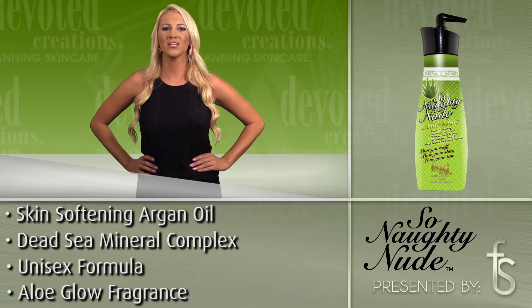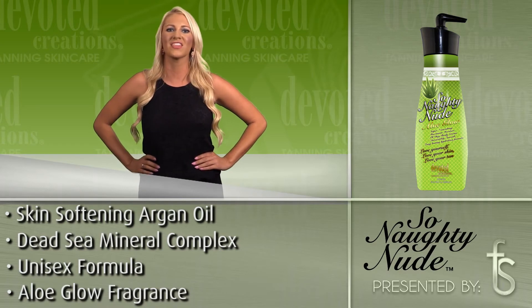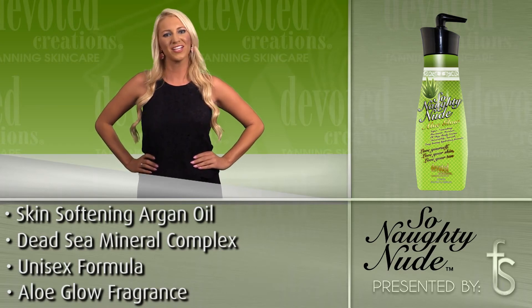So Naughty Nude's Aloe Glow is available in two bottle sizes, 18.75 ounce and 36 ounce, and uses an Aloe Glow fragrance.